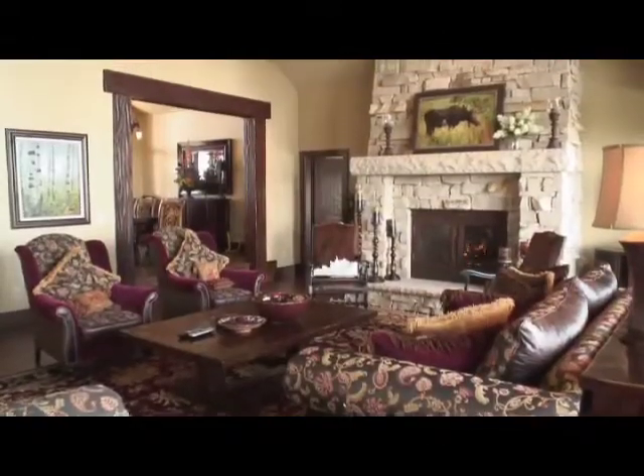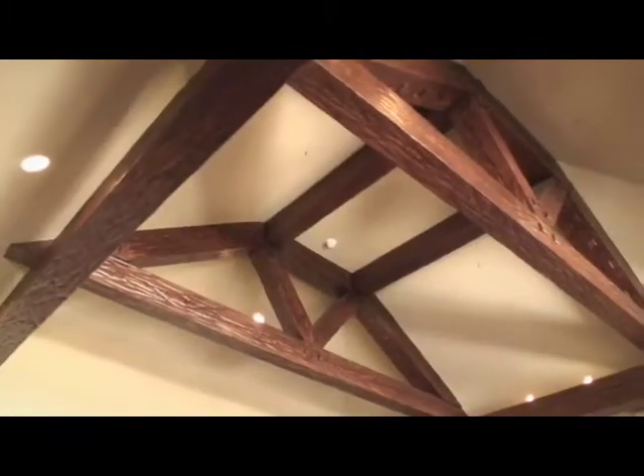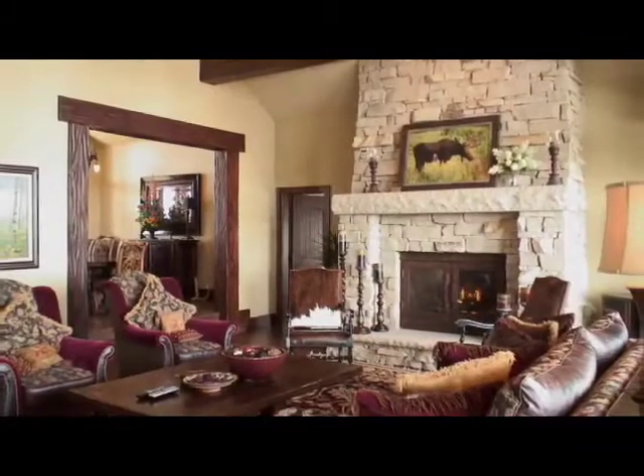A large great room is anchored by a window wall with beautiful down-valley views and a stacked stone fireplace. A high vaulted ceiling with oversized beams reflects the romance and warmth of the world's finest lodges.